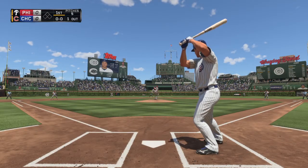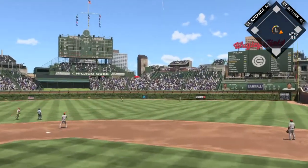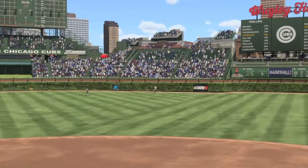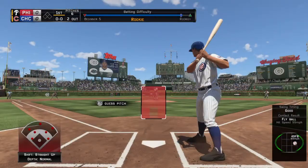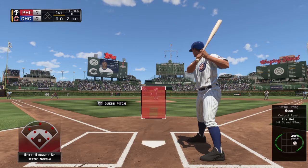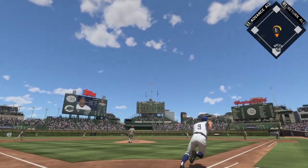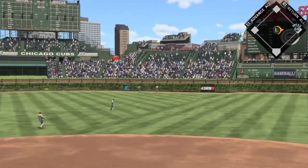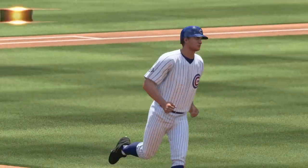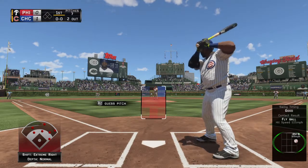Into the windup and the pitch, pulled toward right center field. Springer giving chase, and that's the second out of the inning. Ted Williams will dig in now — he had a couple of hits in yesterday's contest. Belted high and deep into right center, back goes Springer, still going back — gone! Solo shot to right center, twelve home runs for him now thus far. And the Cubs are on the board first, one to nothing.